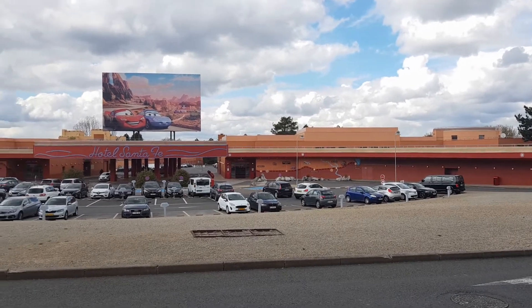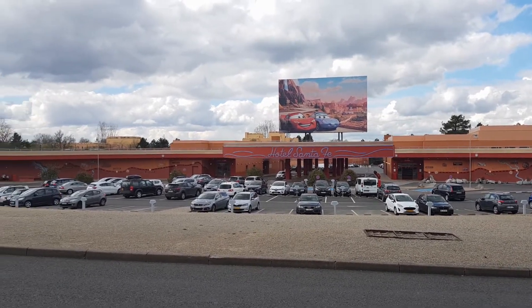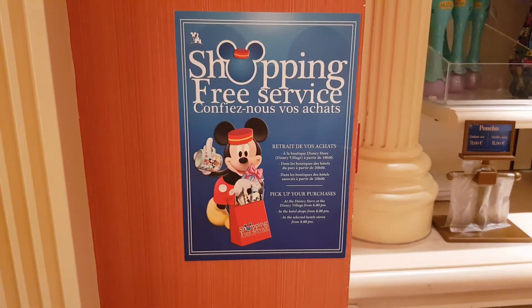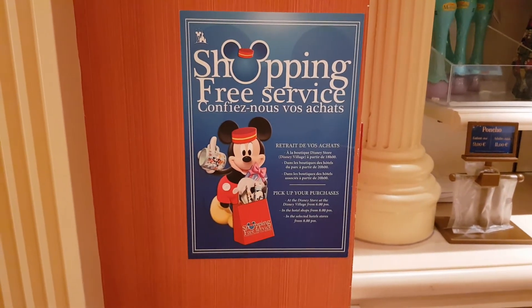Tip number six is to stay at a Disney hotel. Not only do you get magic hours and free Disney transport, but if you stay in the budget hotels like Santa Fe and Cheyenne they're still cheaper than some of the partner hotels further out. And if you're buying souvenirs in the park you can always have them sent back to your hotel and collect them at the end of the day.